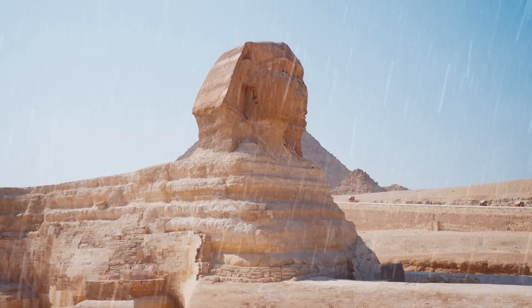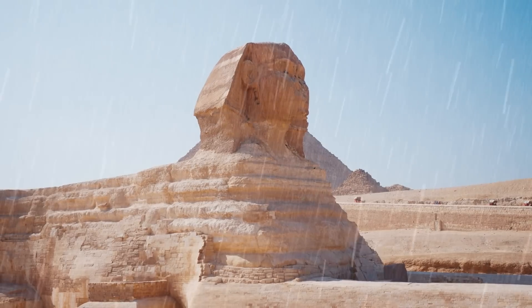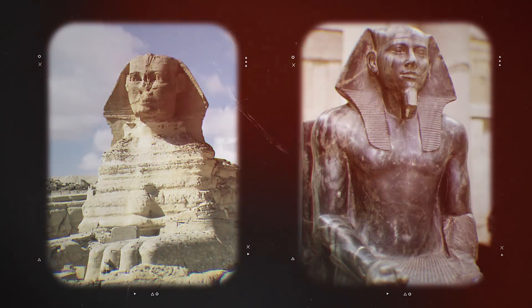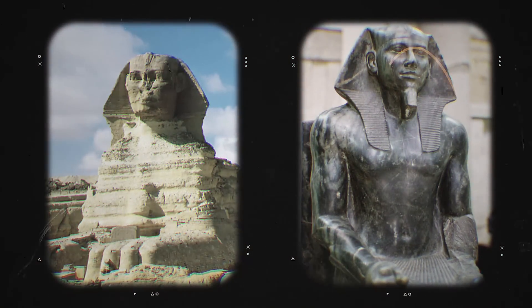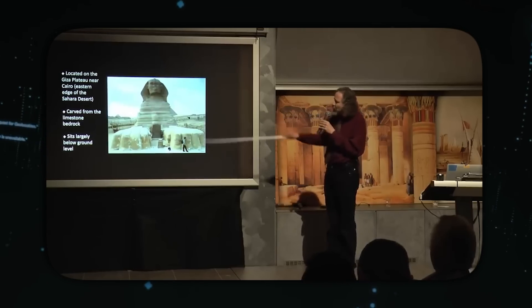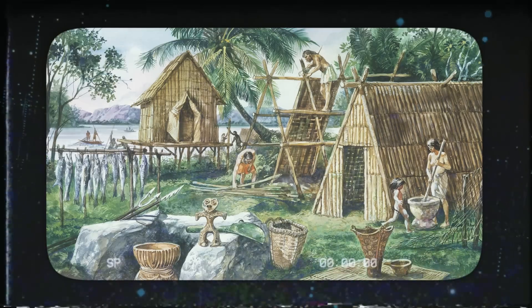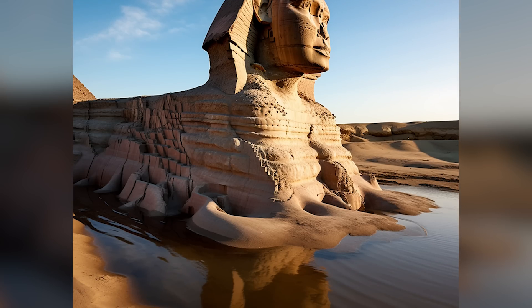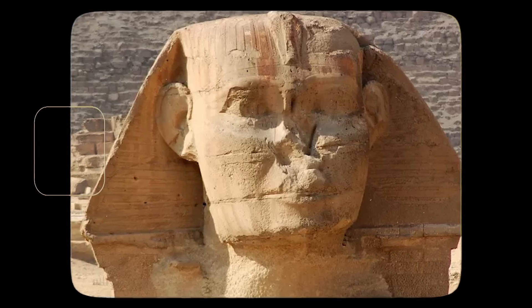The theory that heavy rainfall caused the Sphinx erosion is intriguing and controversial. Traditional archaeologists date the Sphinx to Pharaoh Khafra's reign based on its location and stylistic similarities. However, geologist Robert Schoch suggests the Sphinx could be much older, possibly from the Neolithic era. He argues that the erosion patterns on the Sphinx are more consistent with water erosion, pointing to deep cracks.